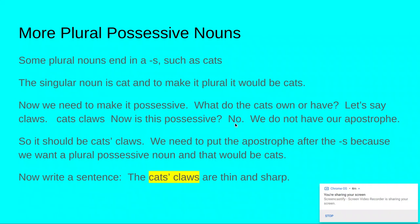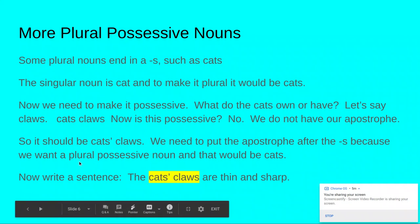More plural possessive nouns. Some plural nouns end in S, such as cats. The singular noun is cat, and to make it plural it would be cats. Now we need to make it possessive — what do the cats own or have? Let's say claws: cats claws. Is this possessive? No, we do not have our apostrophe. We need to put the apostrophe after the S because we want a plural possessive noun, so it should be cats' claws.